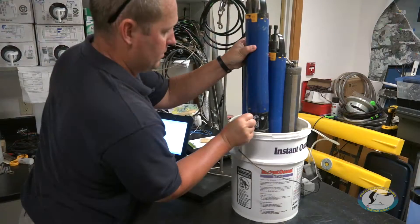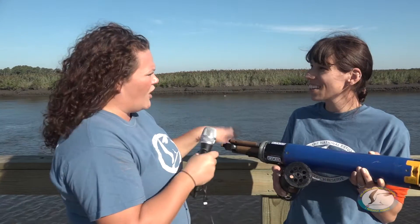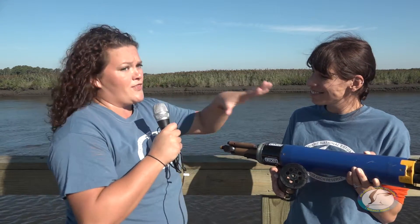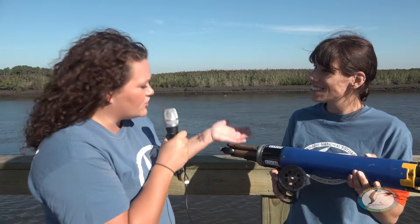Gadzooks, that's a lot of information from one small piece of equipment. So you've also mentioned weather data. How are you getting weather data with this in the water? Well, it's simple — we aren't. Okay, so how are you doing it? Well, for that we'd have to go back to the St. Jones to visit our weather station.